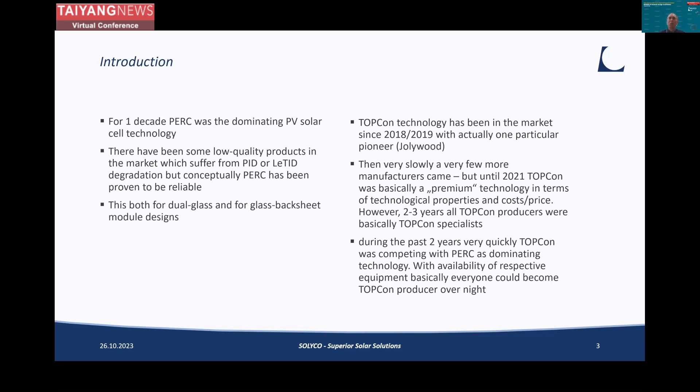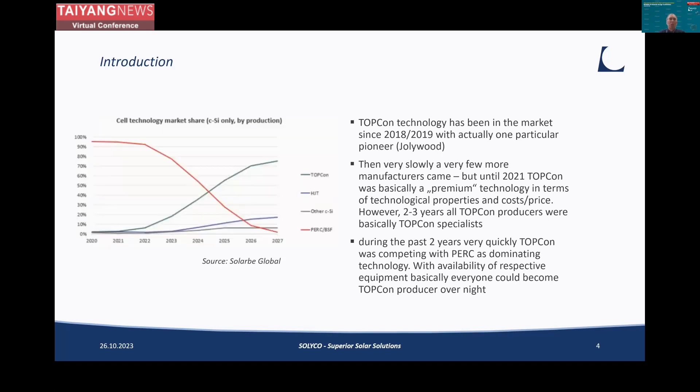Only a few producers who were really specialized on TopCon were offering such products on a commercial level. But over the past two years, TopCon became very quickly the dominant technology, competing with and seemingly wiping out PERC in the near future. The key for that is availability of equipment — since recently, everyone can buy equipment to produce TopCon, and everyone could become a TopCon producer overnight. As you can see in the graph, TopCon is supposed to be the predominant technology for crystalline silicon very shortly.